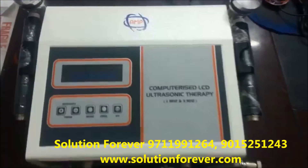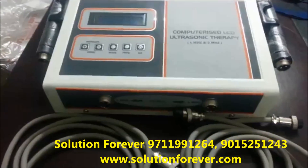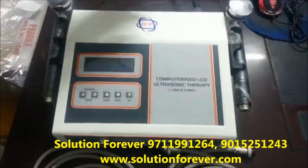We will show you the demonstration of Ultrasound Therapy Unit 1 and 3 MHz. Switch on the unit.